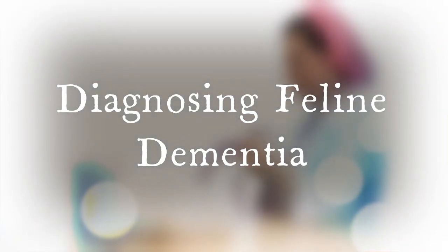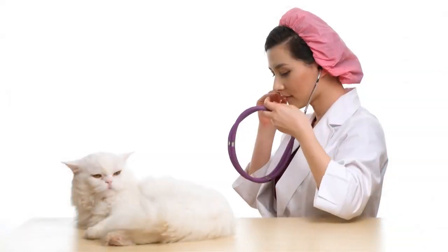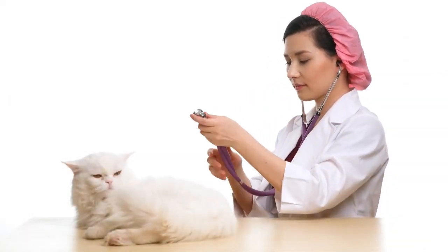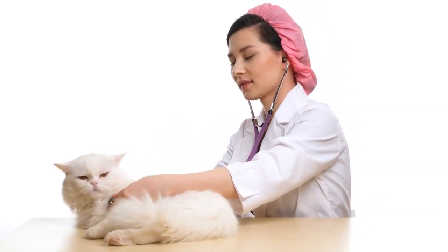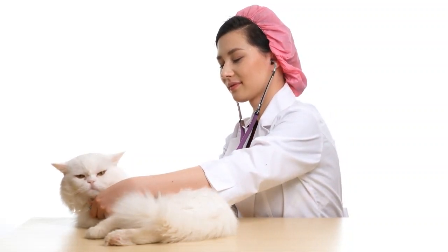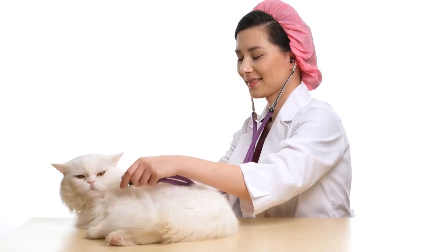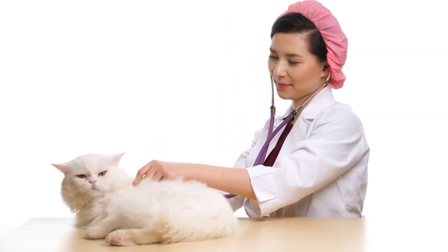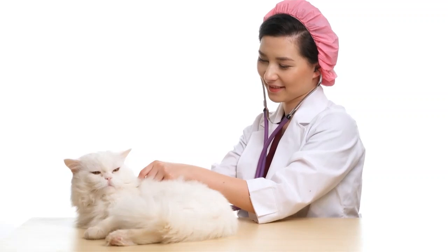Feline dementia will be diagnosed and confirmed by a vet. The evaluation and final conclusion typically takes place during an overall health and wellness checkup. Vets often follow a methodology known as D-I-S-H-A to assess cognitive decline. This overall assessment is also made on the answers that you provide to your vet in respect to your cat's overall behavior and demeanor. Let's take a closer look at how this process unfolds.